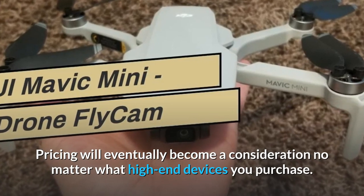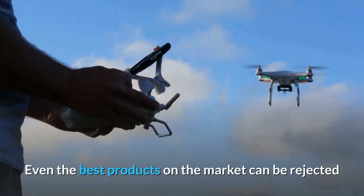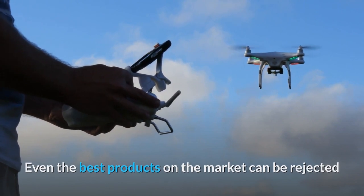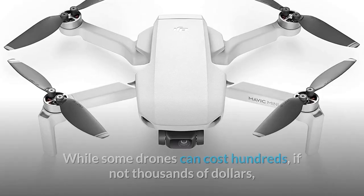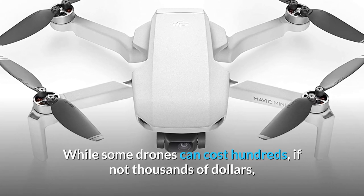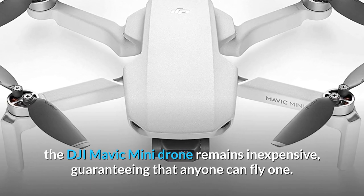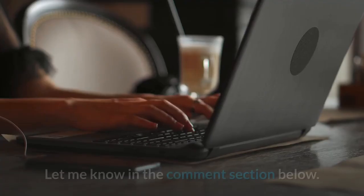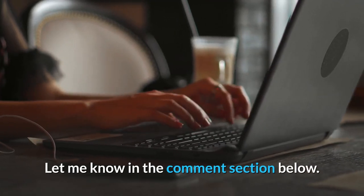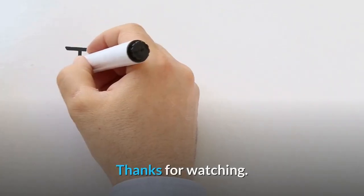Pricing will eventually become a consideration no matter what high-end devices you purchase. Even the best products on the market can be rejected if the price is too high, and the same concept applies to drones. While some drones can cost hundreds if not thousands of dollars, the DJI Mavic Mini Drone remains inexpensive, guaranteeing that anyone can fly one. What do you think of our video? Let me know in the comment section below. If you enjoyed this video, be sure to hit that subscribe button before you go. Thanks for watching.